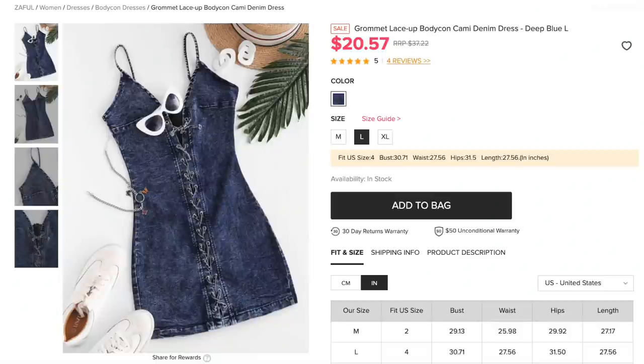First up we have the Grommet Lace-Up Bodycon Cami Denim Dress. This is $20.57, comes in one color — denim blue — and I got size large. For those of you who may not know, I have been re-watching True Blood, one of my favorite shows, and when I was younger I really wanted to dress like Sookie Stackhouse. When I saw this dress online I thought, 'Oh my gosh, if anything is a Sookie Stackhouse dress, this is it.'